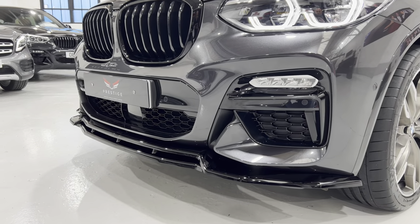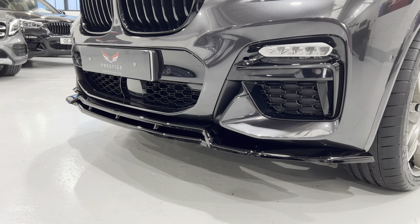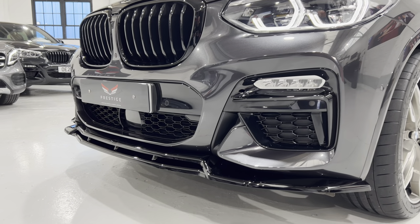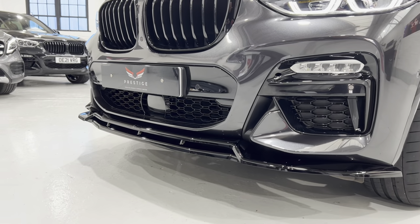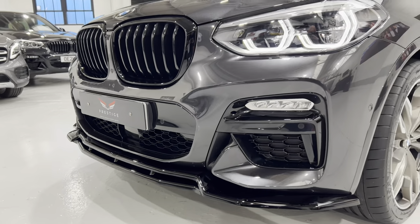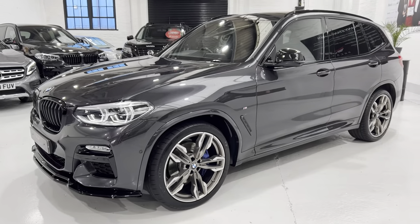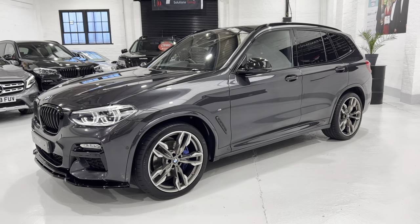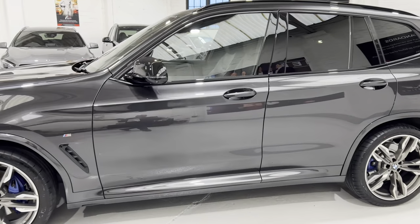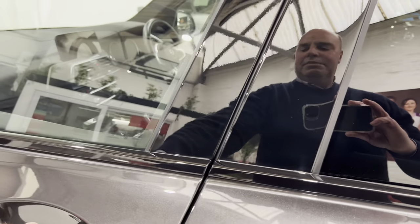Coming down low you can see all the black gloss trim around the LED fog lights and then that Maxton splitter at the bottom. You'll notice we've got the radar in the centre of the grille at the bottom - that's because this car also has the adaptive cruise control with stop function, so you can set the distance behind the car in front and it will maintain that distance. It's also got the lane keeping assist.